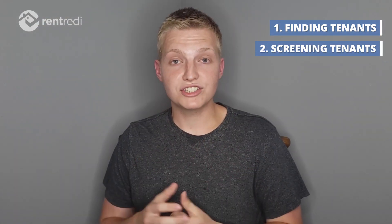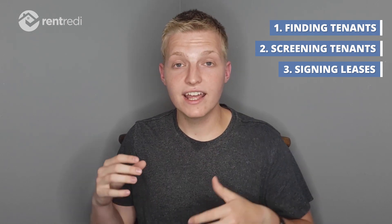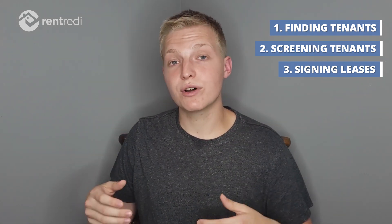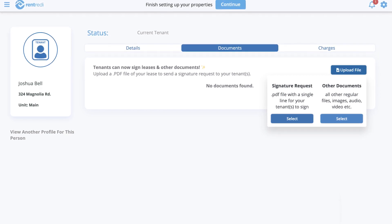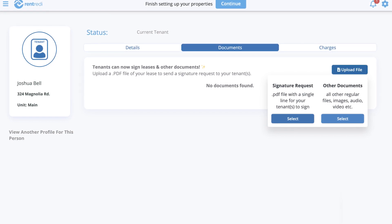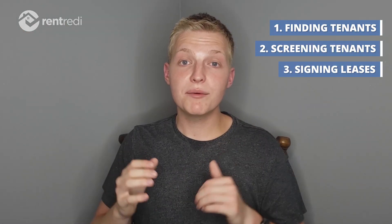Once you find a tenant, actually getting leases and documents signed is a breeze as well. Rent Ready lets you upload documents like leases, and tenants can e-sign those documents totally remotely with the app. You don't have to do any paper signing or anything archaic like that, and you don't actually have to meet anybody — it's going to save you a ton of time.